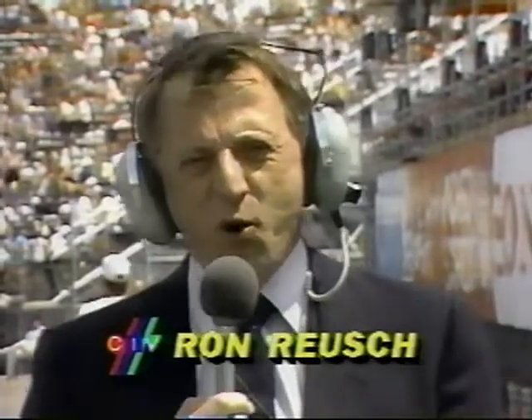Hello again, everyone. I'm Ron Roosh, and welcome to the CNE and Exhibition Place for today's racing.